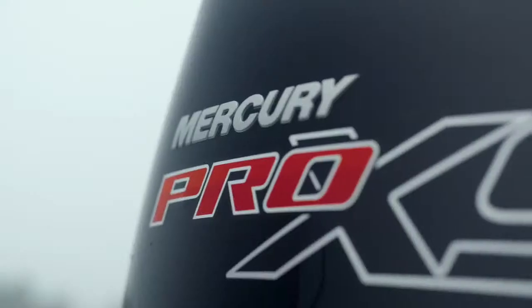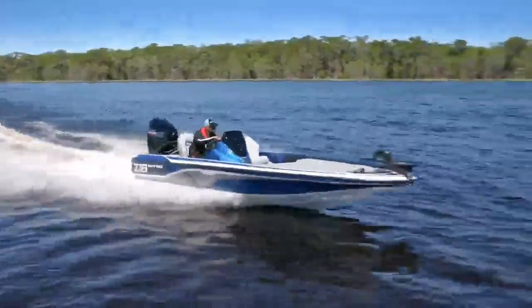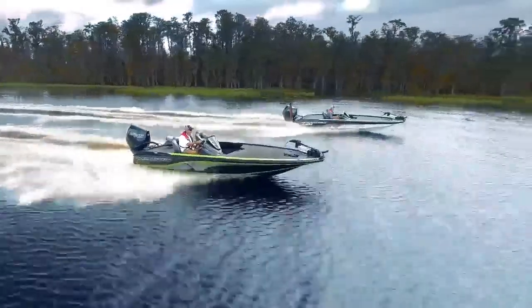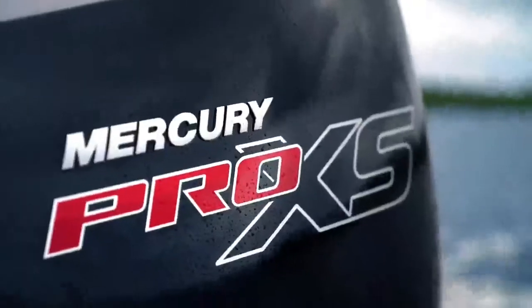Competitive anglers powered by Mercury Pro XS Outboards have won more bass fishing tournaments than all other brands combined. With lightning quick acceleration, legendary reliability, and lightweight design, Pro XS has everything you need to travel farther, faster, and harder.